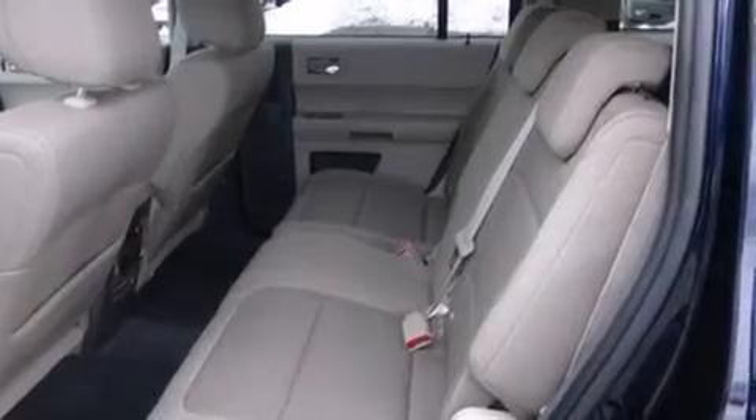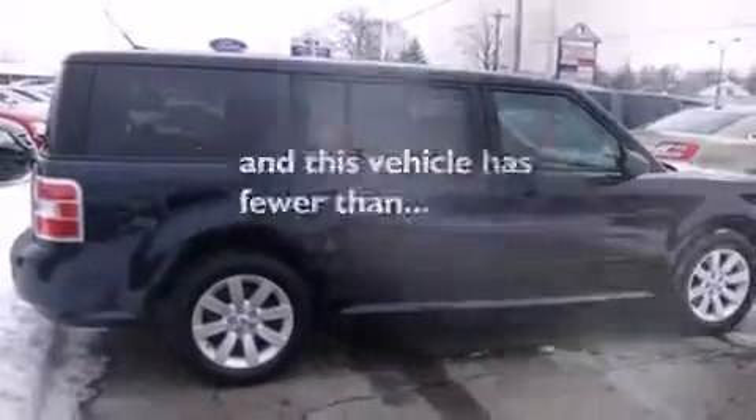Speed-sensitive wipers, and this vehicle has fewer than 65,000 miles on the odometer.